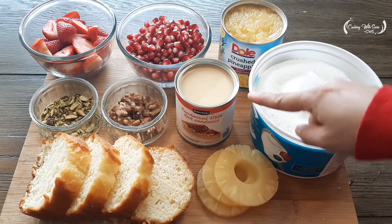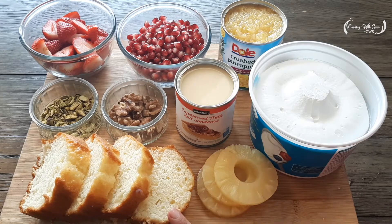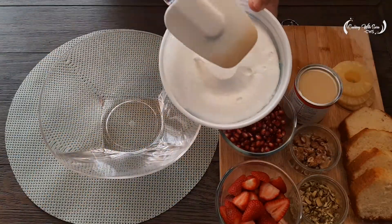Walnuts (akrot), condensed milk, pineapple slices, and cake pieces. Let's begin with the whipped cream.